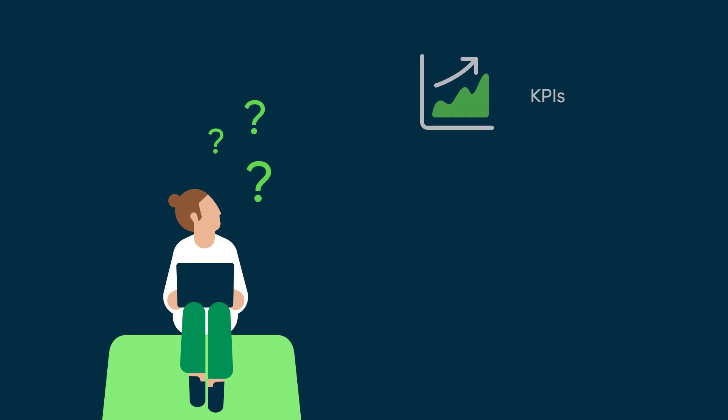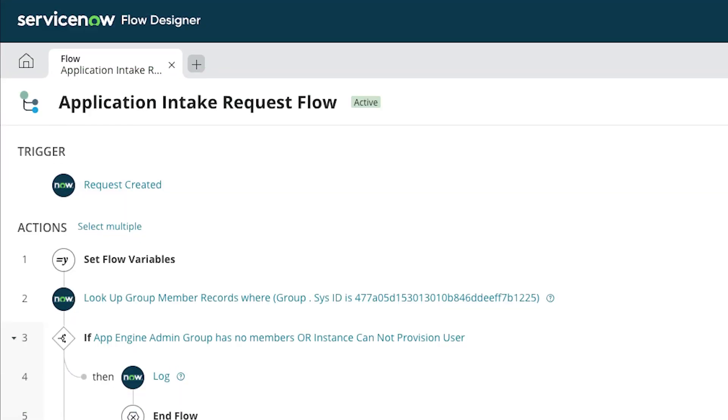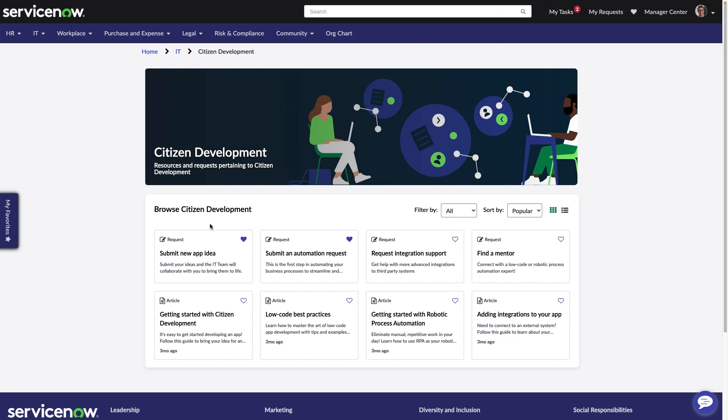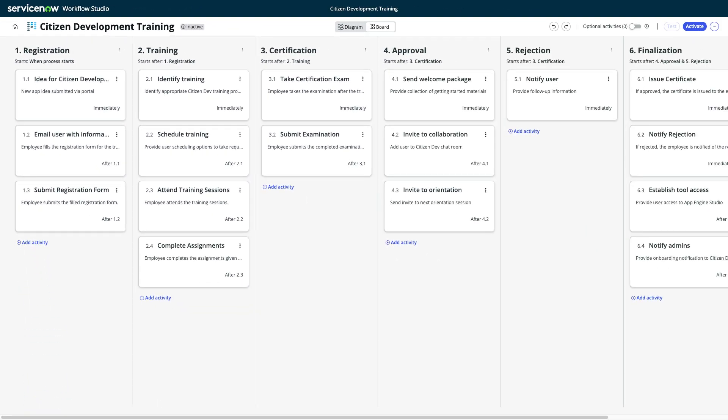Consider things like how you'll measure success, how you'll promote the program, and where your training and resources will be maintained. Your planning process should entail a strong focus on enabling autonomy, so consider leveraging ServiceNow capabilities to help you effectively scale your program. Some examples include using ServiceNow's Employee Center to host your CitizenDev content repository, and leveraging workflow automation to streamline training and promotion activities.